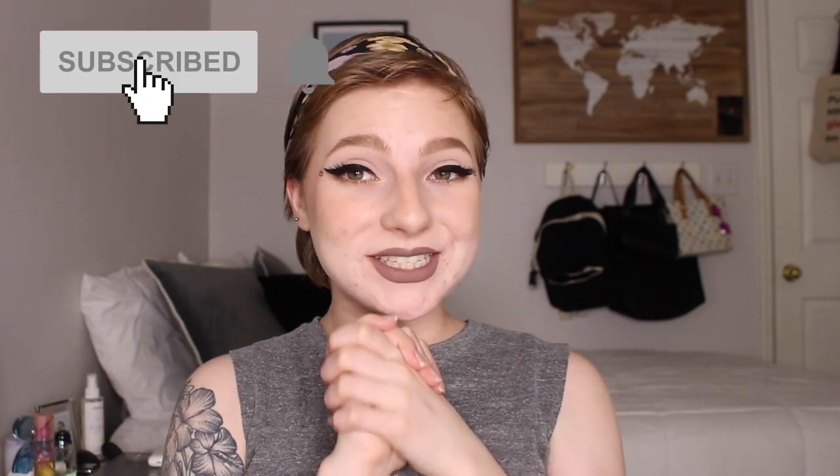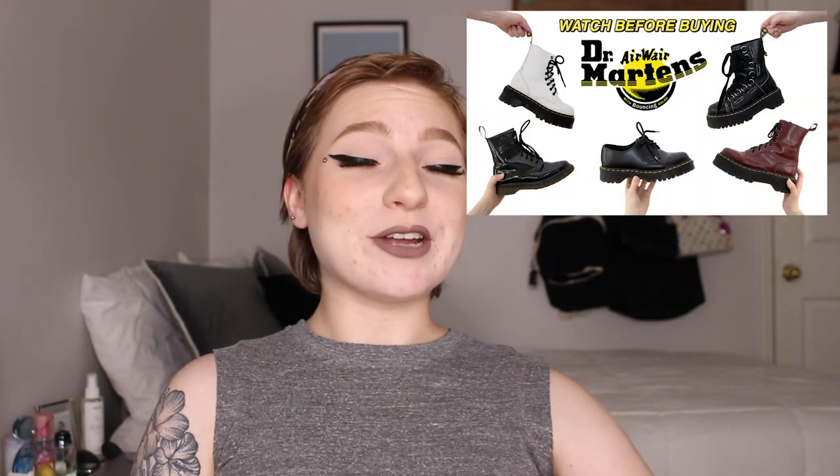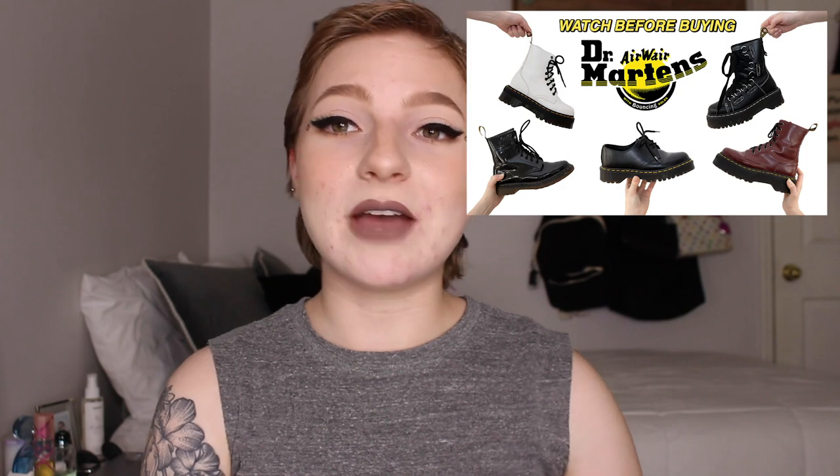That is it for my top five favorite Doc Martens. I hope you enjoyed this video. Please let me know what your favorite pair of Docs is down below. I actually made a video telling you everything you need to know before buying your first pair of Docs, so definitely check that out if you haven't already. I love you guys so much — thank you for watching and I will see y'all in my next video. Bye guys!